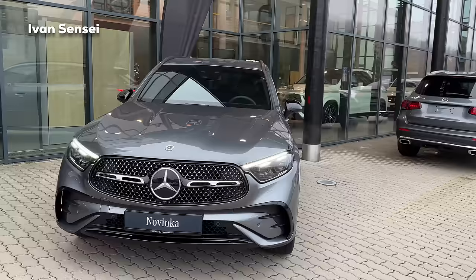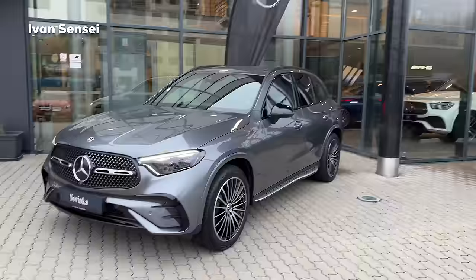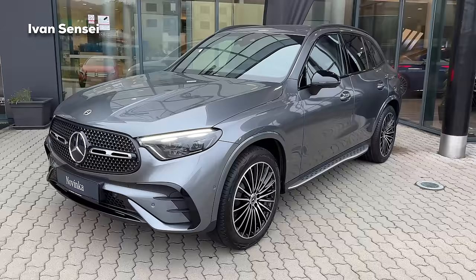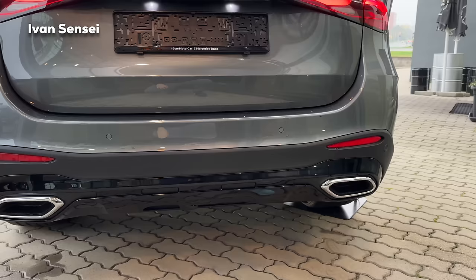If you're most concerned about quietness I would suggest the petrol, but overall the new diesels are very quiet. Now the engine is running and you can barely hear that this is a diesel. The new diesel generation cars are really great for Mercedes-Benz.